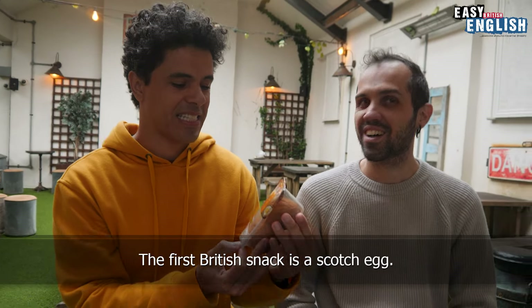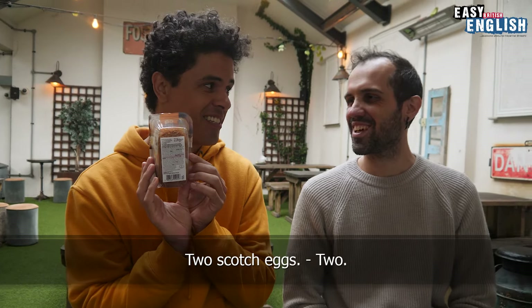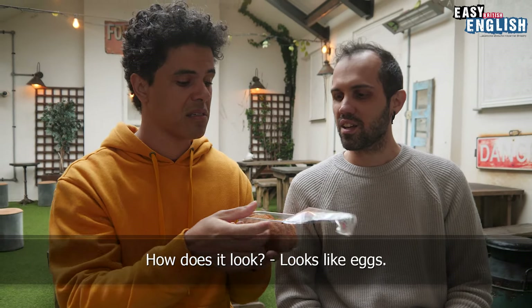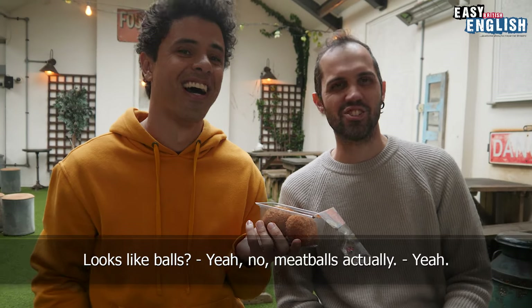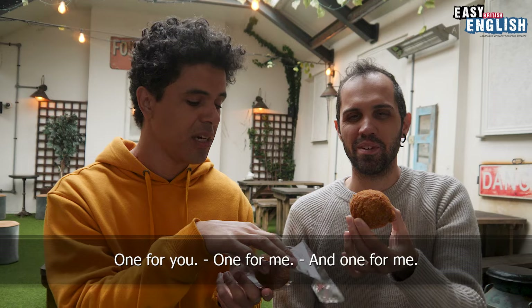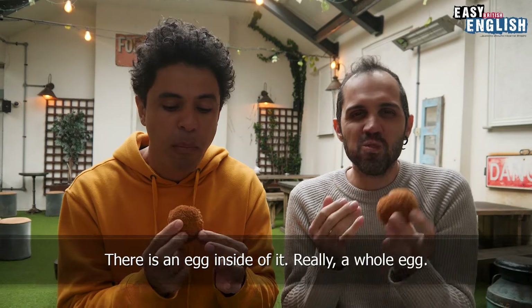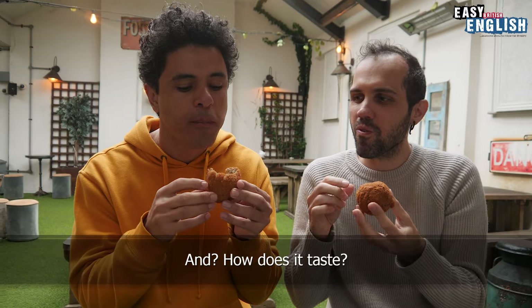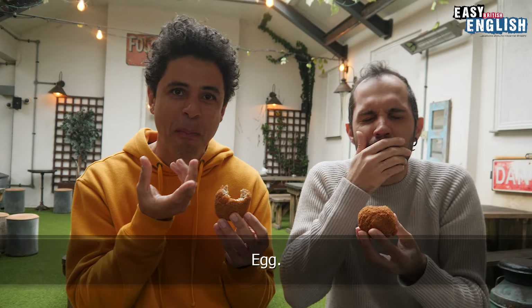The first British snack is a Scotch egg. Two Scotch eggs. Good smell. How does it look? It looks like eggs. Looks like balls — meatballs actually. One for you, one for me, and one for me. Oh my god, there is an egg inside of it! A whole egg. And how does it taste? Egg. Breadcrumbs.